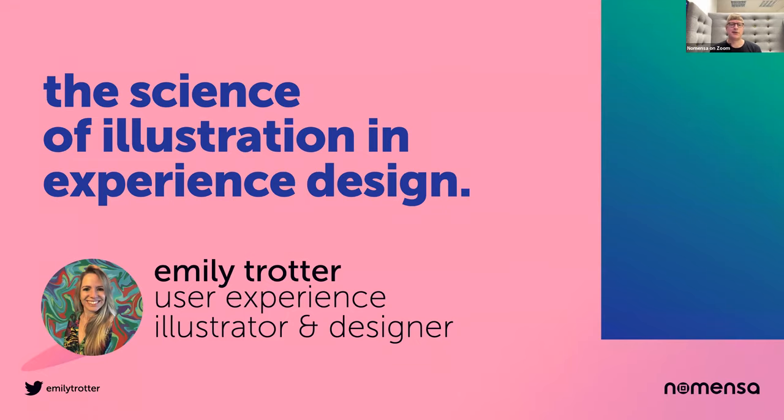Today is all about innovation and creativity, and what better way to kick things off than with our principal UX designer and illustrator here at Nomensa, Emily Trotter, with her talk The Science of Illustration and Experience Design. In this talk, Emily will explore the science behind the effect illustration can have, how style can change perception and manage emotion, and the practicalities and pitfalls of creating and using branded illustration systems.